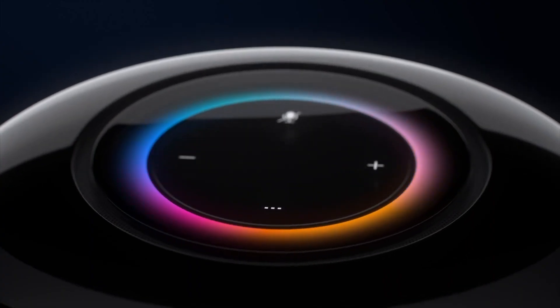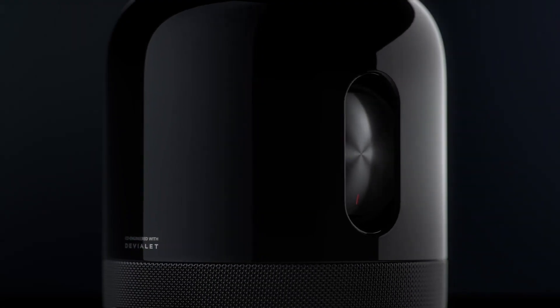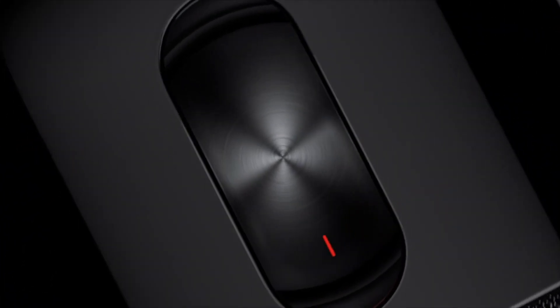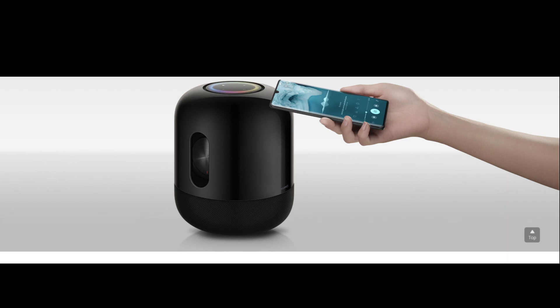Muchos se preguntarán cómo se transmite la música a este parlante. Normalmente muchos parlantes funcionan a través de Bluetooth, pero en este caso el Sound X de Huawei hace la transferencia del sonido a través de Wi-Fi, lo cual conduce a una compresión de datos mucho mejor y con menos latencia que el Bluetooth. Estos equipos que están llegando al país sin duda potencian mucho más la marca de Huawei.